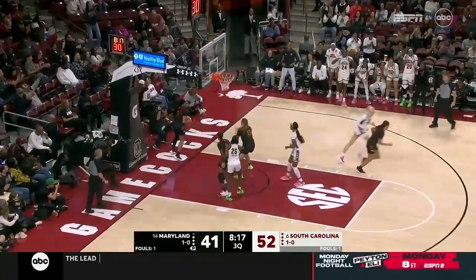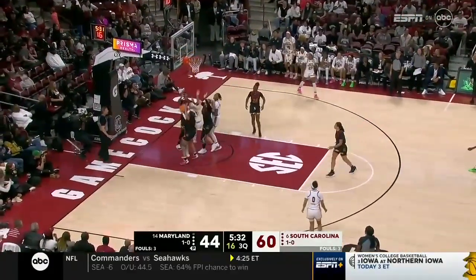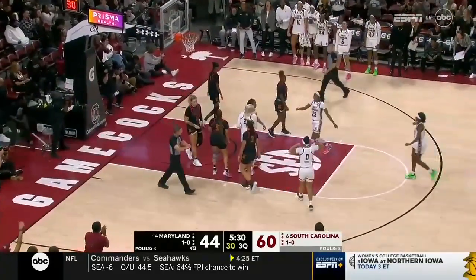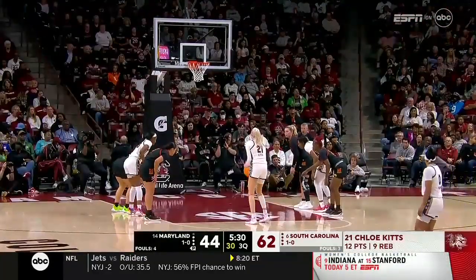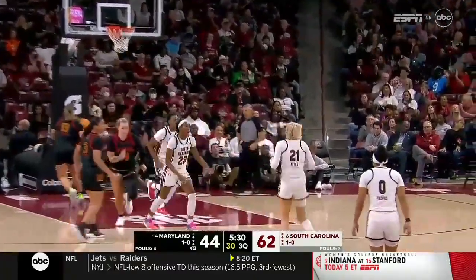And her rebounding has been so important. Johnson dumps it off to Watkins. Look at Chloe Kitts — good lady, starting position. Kitts earned it. It's consistent play, the tenacity that she brings.